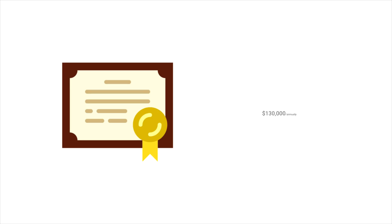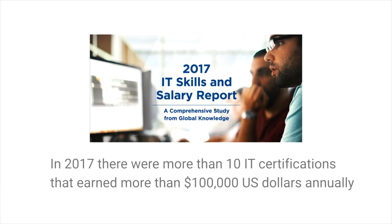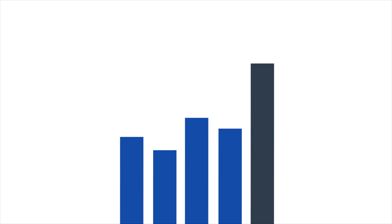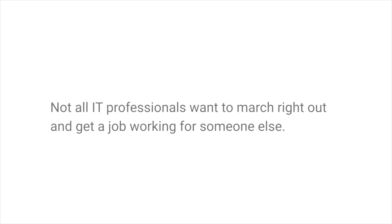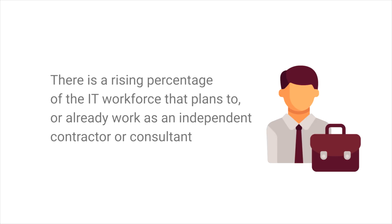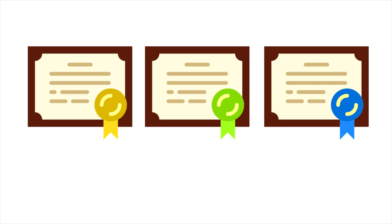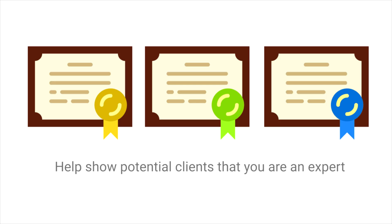There are certifications that can help you earn upwards of $130,000 annually. According to Global Knowledge's 2017 IT Skills and Salary Survey, in 2017 there were more than 10 IT certifications that earned more than $100,000 US dollars annually. IT certificates also help you as a consultant — freelance IT professionals are a growing group that work for themselves instead of a corporation or government agency. Having certifications in the areas you plan to work helps show potential clients that you are an expert, which can help you earn more business.